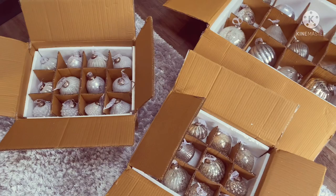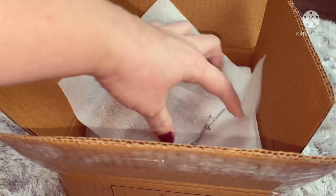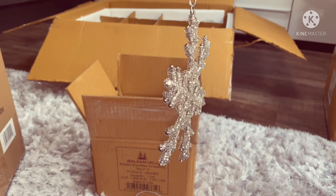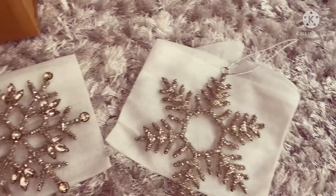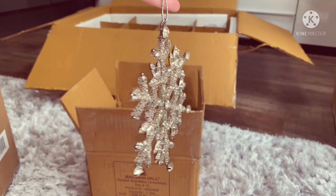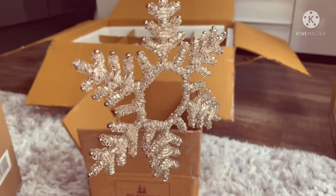Next up we have the Beaded Snowflake Ornaments - this is a set of twelve. I'll just get one out to show you. They're really sparkly when the light catches them. And what I didn't realise - there are actually different designs in them as well. It's a set of twelve, but you do get some little gem ones as well, and then a different beaded design. So sparkly, really pretty. They're going to look gorgeous with the Christmas lights.